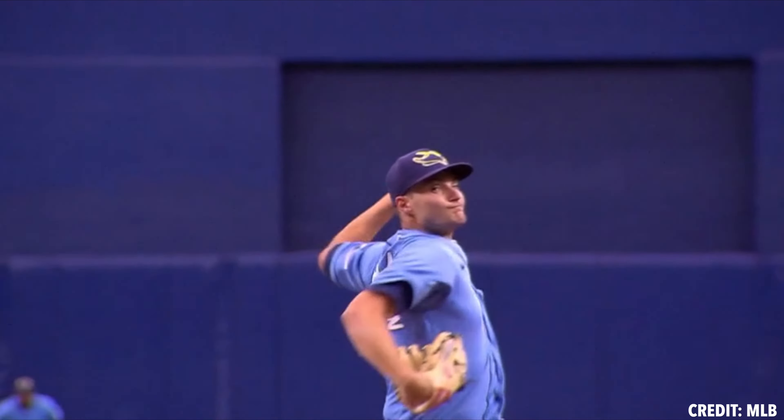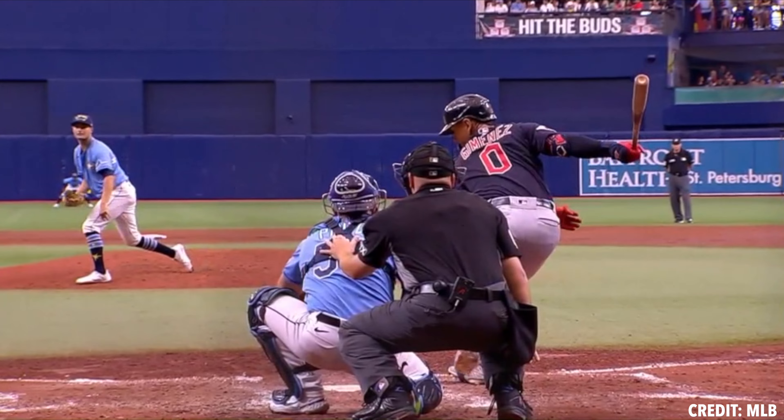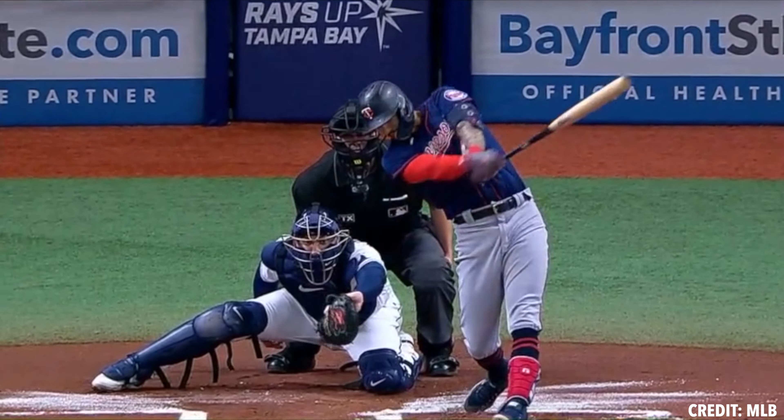Hey guys, this is Tyler Zomber with Tread Athletics and today I'm going to go over our top three curveballs in baseball. First we have Shane McClanahan on the list. Looking at McClanahan, he's a guy who throws his curveball 24% of the time — not a ton of usage — so a little bit of that deceptive mechanism, but the whiff rate is over 30%, which is great.